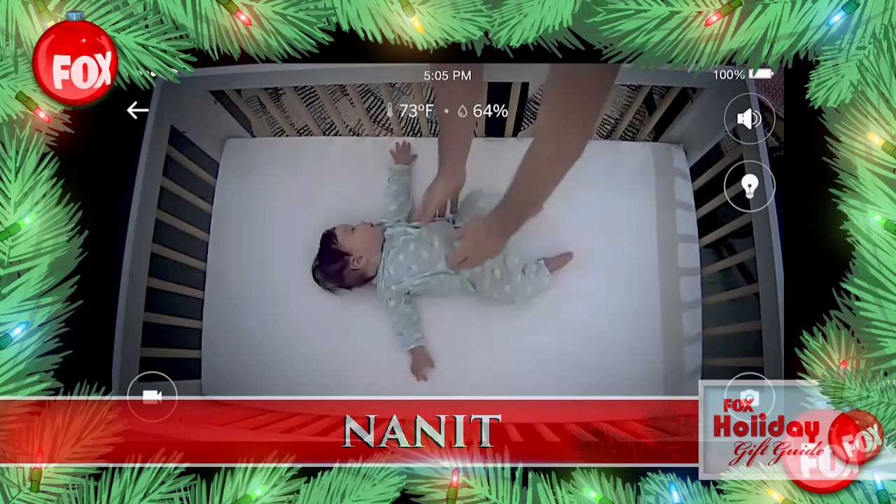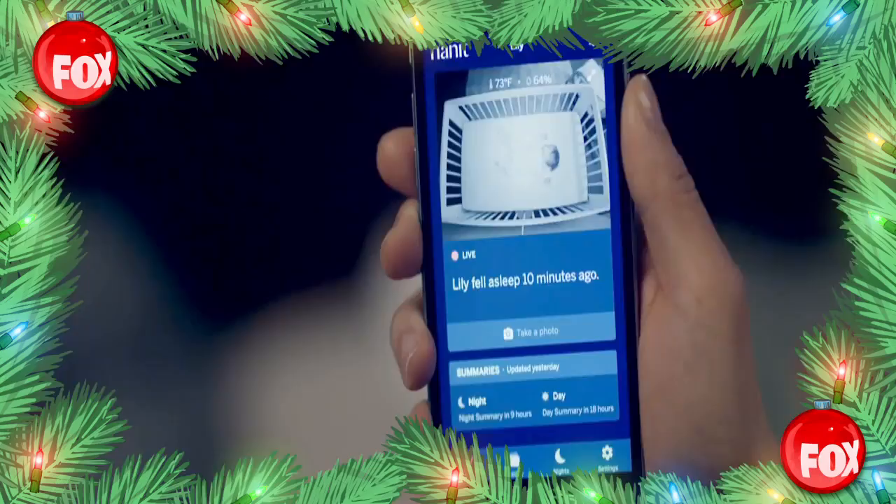Once the bedtime stories are done, get the best view of baby day or night with Nanit. Stream HD live video, sound, motion, even monitor temperature right from your smartphone. It features music and a soft glow, which makes finding that lost pacifier a whole lot easier.